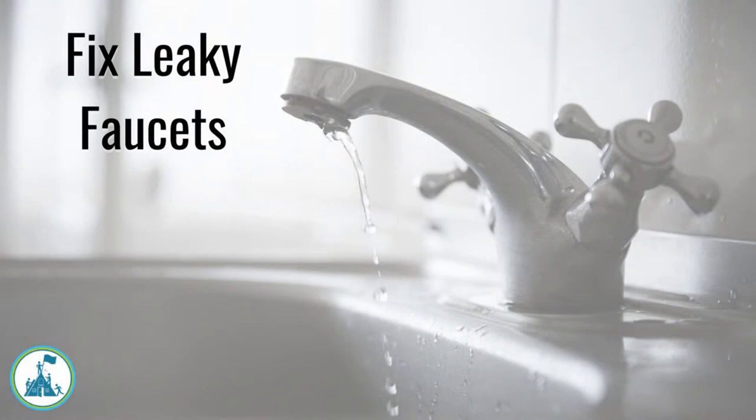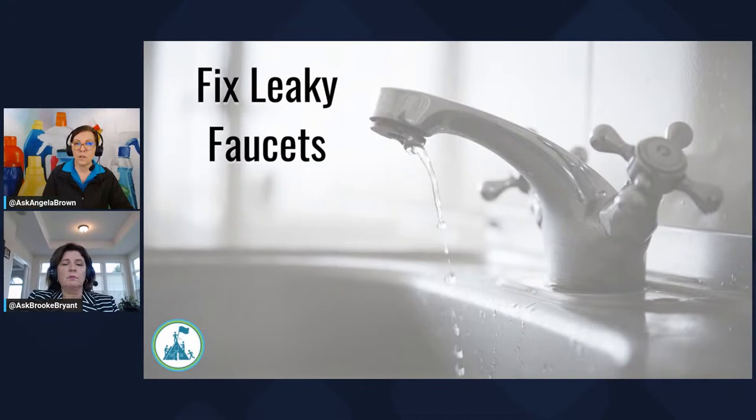Leaky faucets are interesting in the house cleaning industry because if we don't fix them, that water can drip down and if there's any sediment or rust inside the sink, it can stain the inside of the sink. The risk we run into is when home buyers are looking at that, it adds age to the property — they're looking at those sinks thinking it's horrible. And it's actually an easy fix.